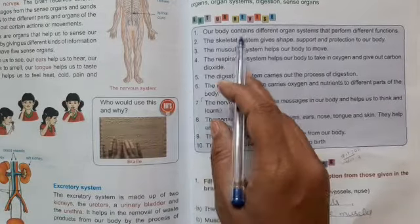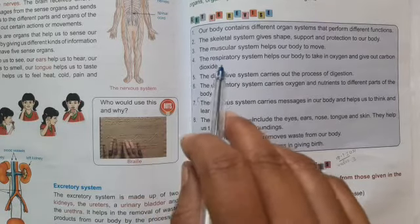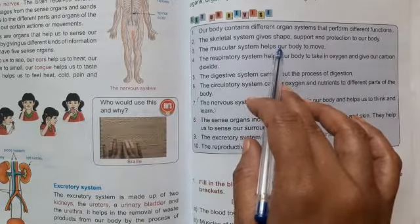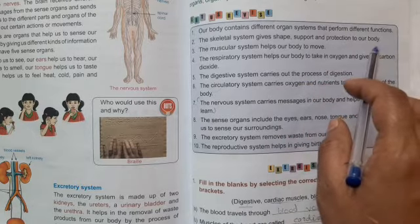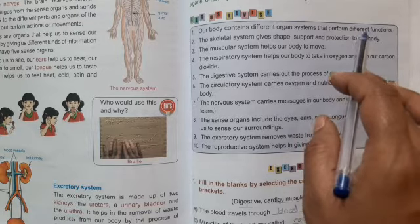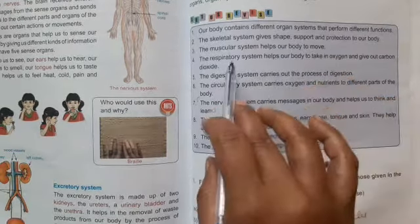Our body contains different organ systems that perform different functions. The skeletal system gives support and protection to our body. The muscular system helps our body to move. The respiratory system helps our body to take in oxygen and give out carbon dioxide. The digestive system carries out the process of digestion. The circulatory system carries oxygen and nutrients to different parts of the body, and the nervous system carries messages in our body and helps us to think and learn.